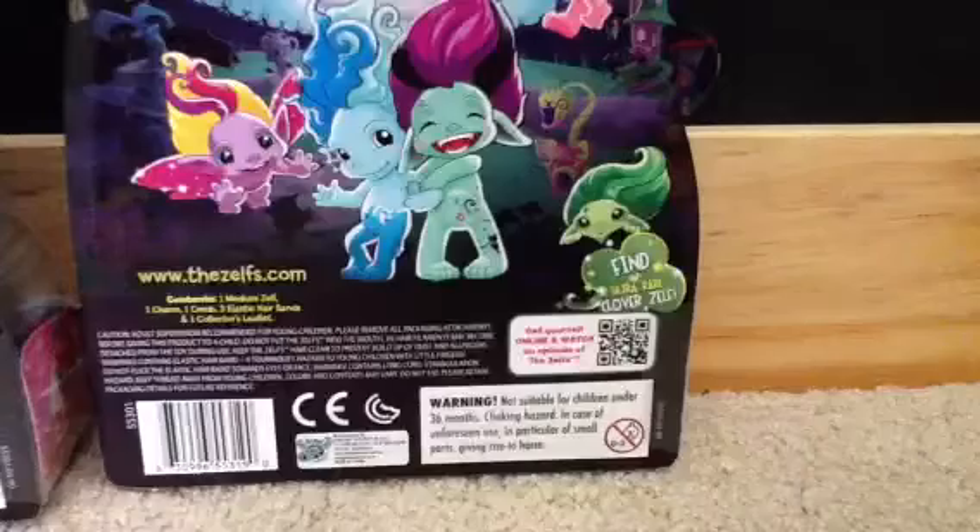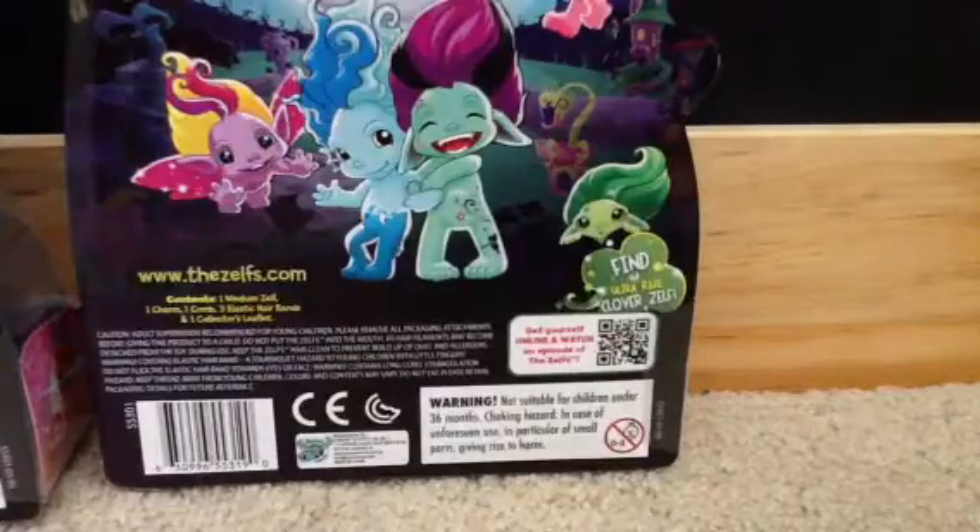And look, there's Buttershy. Isn't she so pretty? And then there's the rare, ultra rare Clover Zelf. And I think that's about it for Buttershy. If you wanted to see her again, here she is.